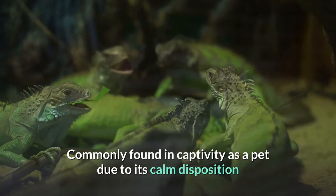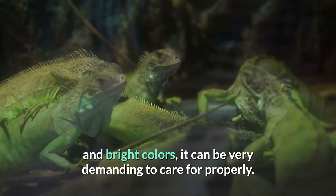Commonly found in captivity as a pet due to its calm disposition and bright colors, it can be very demanding to care for properly. Space requirements and the need for special lighting and heat can prove challenging to the hobbyist.